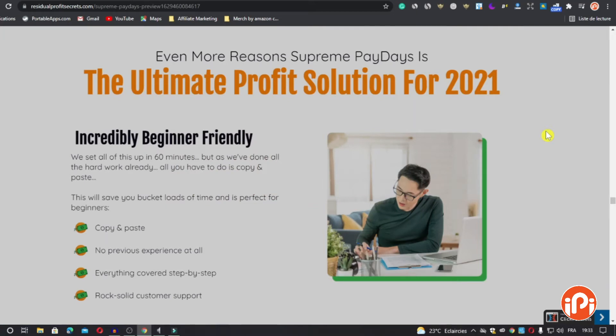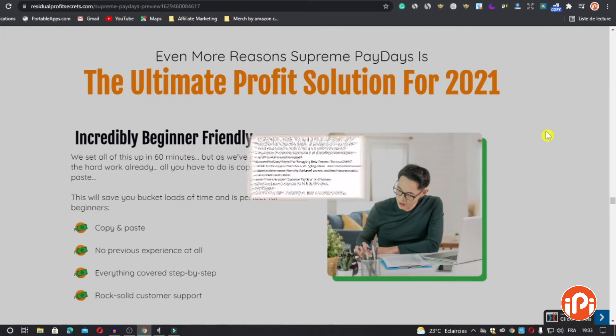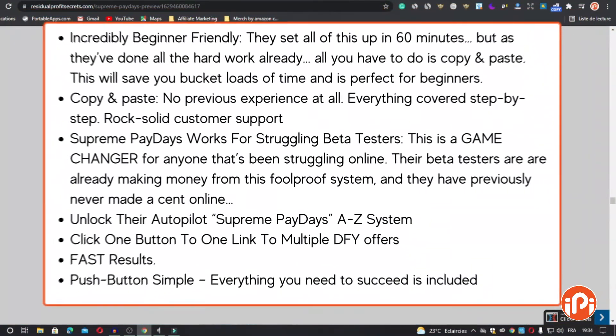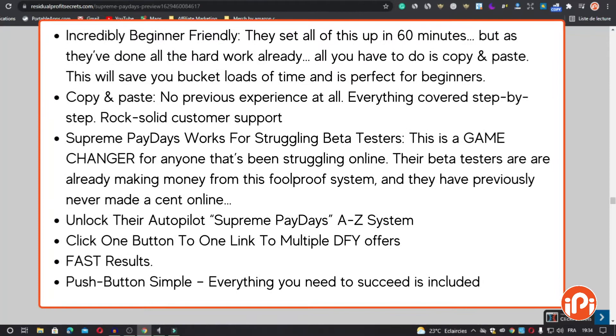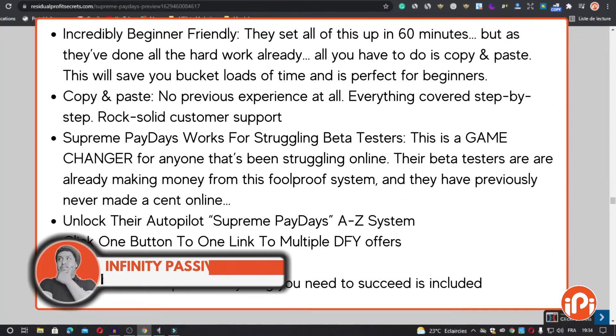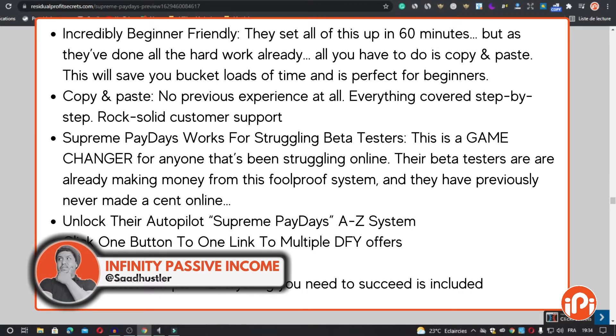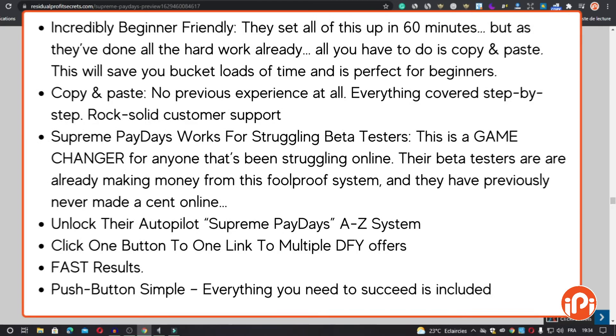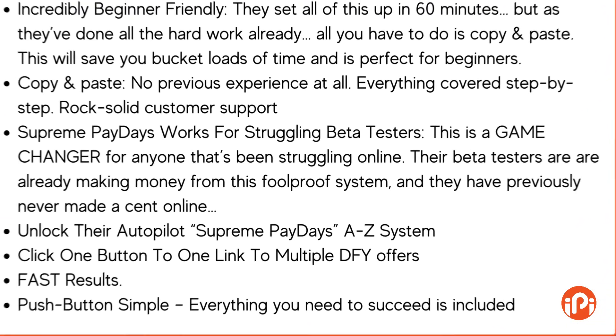So what can Supreme Paydays do for you? It's incredibly beginner-friendly — they set all this up in 60 minutes, and since they've done all the hard work already, all you have to do is copy and paste. This saves you loads of time and is perfect for beginners. No previous experience required; everything is covered step by step with rock-solid customer support. Supreme Paydays works even for struggling beta testers — it's a game changer for anyone who has been struggling online. Their beta testers are already making money from this foolproof system, having previously never made a cent online. Unlock the Autopilot Supreme Paydays A-to-Z system, click one button, multiply DeFi offers, get fast results, and it's finally push-button simple — everything you need to succeed is included.